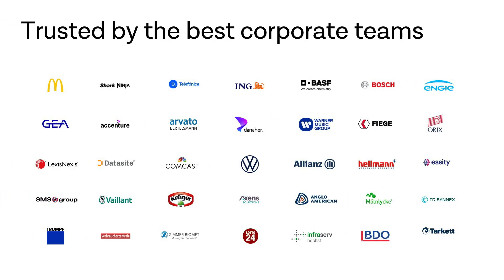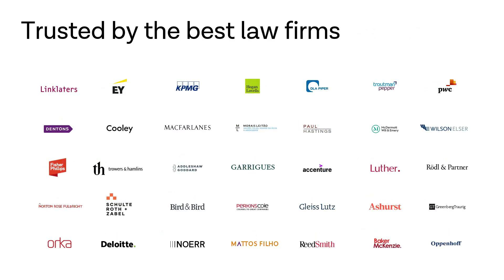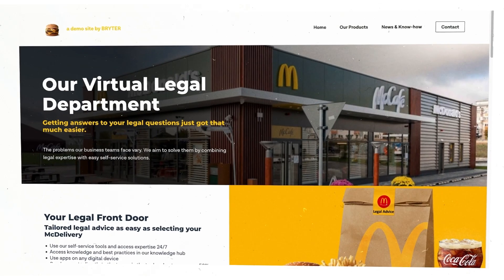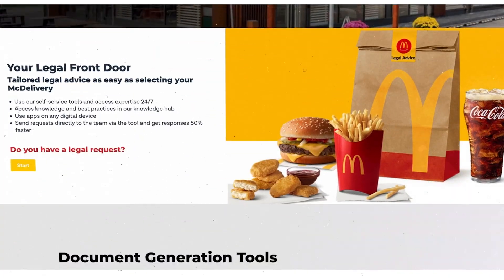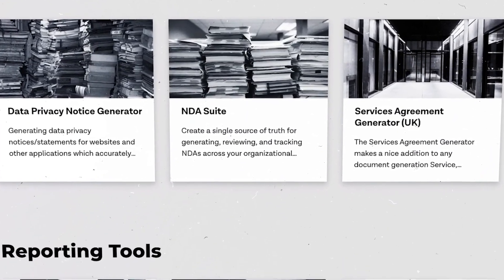Legal teams at some of the world's biggest brands use the Brighter automation platform to automate legal workflows, internal approval processes and for complex document automation. Start with your own legal front door to manage routine legal requests and direct clients to the applications you build on Brighter.